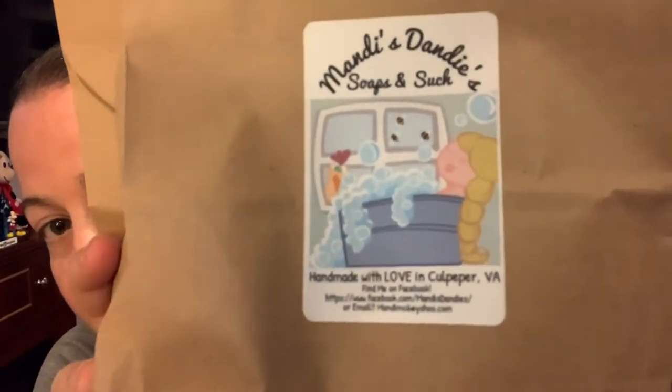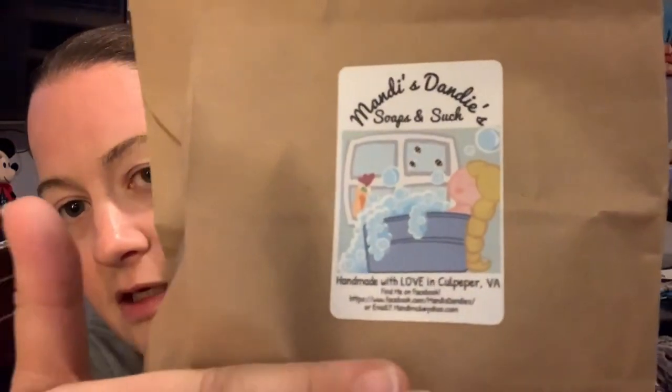Next, I got clearance item bath bombs, which just aren't as pretty as they once were. I got a couple of dinged-up bath bombs because I love to throw one in the bathtub with some Epsom salt after I go for a long run. I liked this one — it smelled really good and it's a skull, very Halloween-y, but it's a bath bomb so it's going to dissolve anyway. The company is Mandy's Dandy's Soaps and Such, out of Culpeper, Virginia.